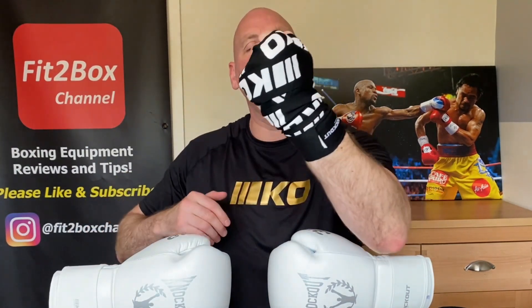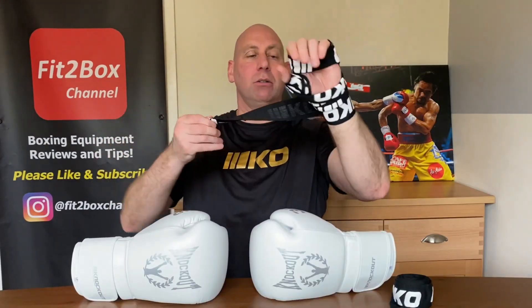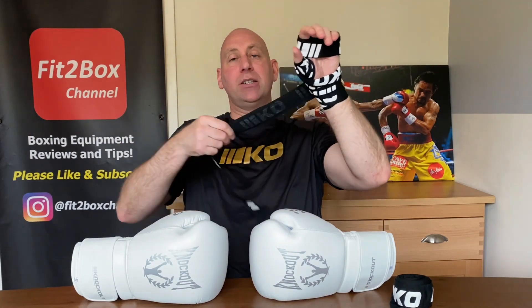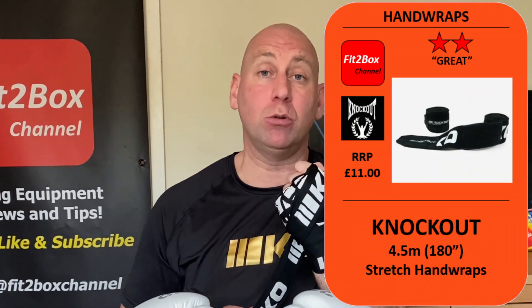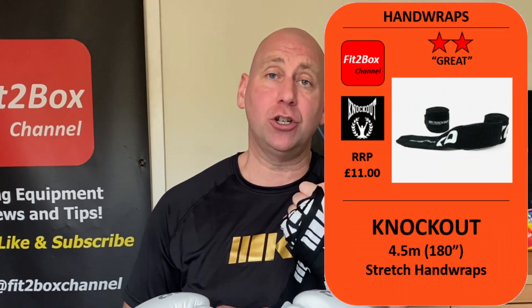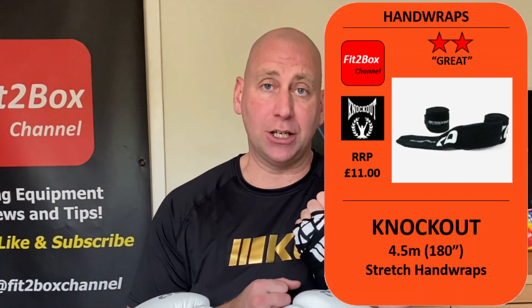Also in here they do things like hand wraps — there are their hand wraps with the KO logo on there as well. I'm going to give these a quick score. I love the four-and-a-half metre stretch on these. They've got nice stretch, good velcro, and a pattern which runs all the way through the hand wrap. They are a great hand wrap and I have scored these two stars. These will go into my Fit2Box hand protection list. They come out at around £11 English Pounds.